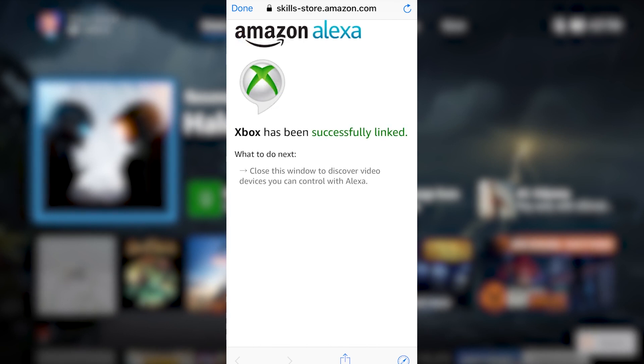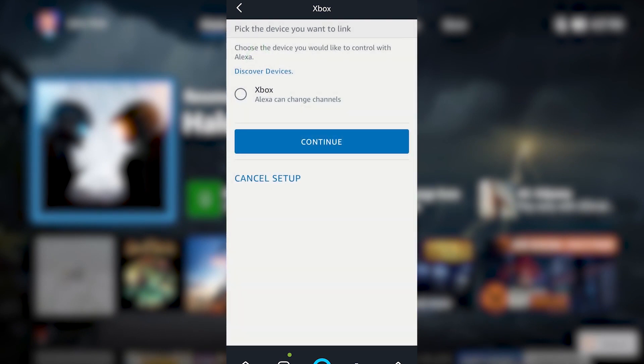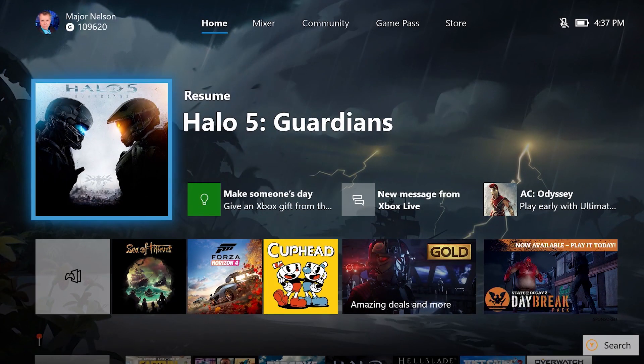If you prefer to use Alexa, just say 'Alexa, open Xbox' and follow the instructions, or open the Alexa skill store in either the Alexa app or a web browser, search Xbox, and sign in with your Amazon account. Enable the Alexa skill and then sign in with the same Microsoft account as your Xbox. Let Alexa discover your console, then follow the instructions to pair your console with Alexa.